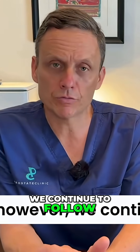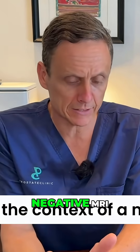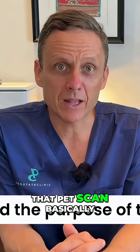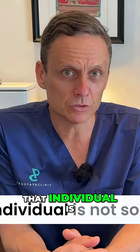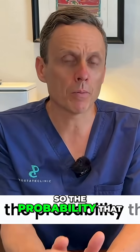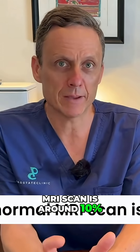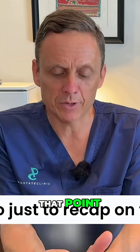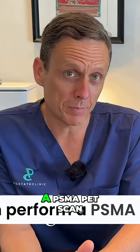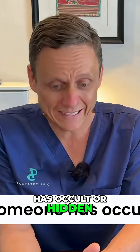If, however, we continue to follow that man up and his PSA increases in the context of a negative MRI, the next step is a PSMA PET scan. The purpose of that PET scan is to make sure that individual is not someone who has a false negative MRI scan. The probability that someone can still have cancer despite a normal MRI scan is around 10%. So, just to recap: if the MRI scan is normal but the PSA continues to increase, we usually then perform a PSMA PET scan to try and reduce the probability that someone has occult or hidden prostate cancer.